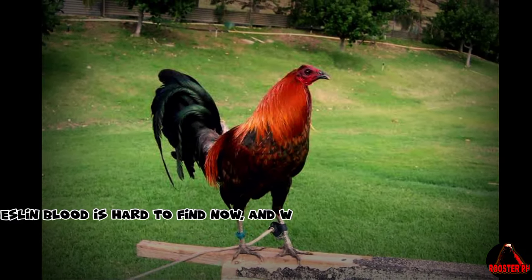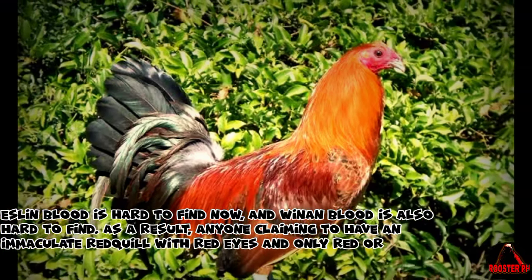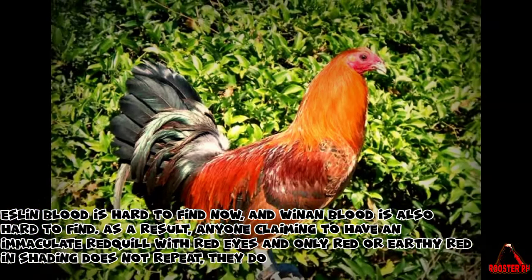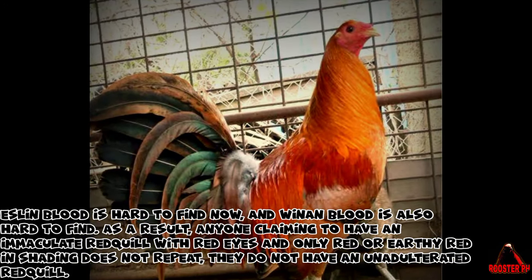Eslin blood is hard to find now, and Winan blood is also hard to find. As a result, anyone claiming to have an immaculate redquill with red eyes and only red or earthy red in shading does not — they do not have an unadulterated redquill.